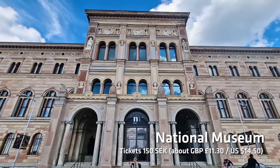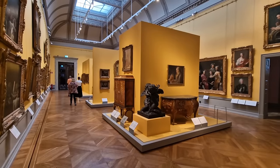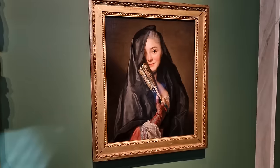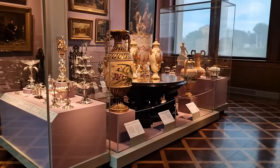Head south and you'll come across the National Museum. Like most national museums, it has a significant amount of famous art, so if you are an art lover you'll be happy here — whether it's paintings, sculptures or everything in between, this museum definitely has it all.